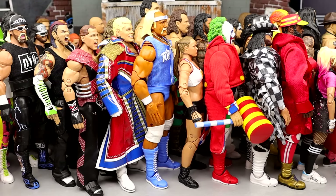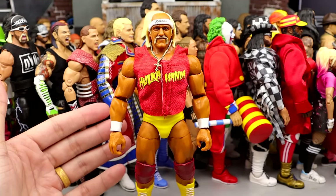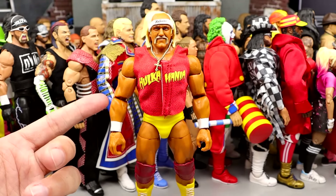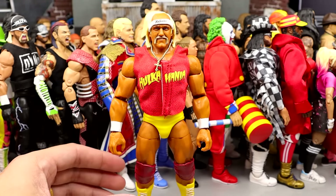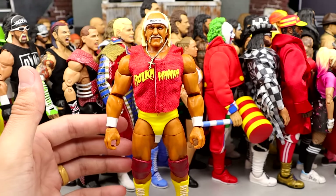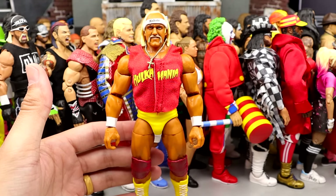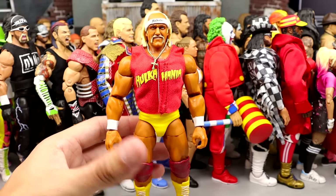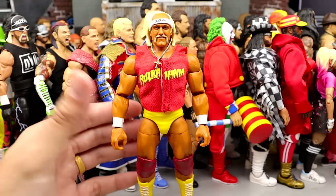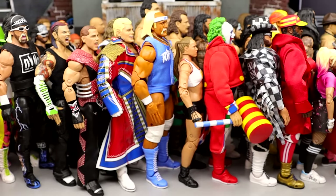Number 11 is the Hulk Hogan Ultimate Edition Series 13 figure. This figure right here is so damn good. We've seen this figure three different times pretty much just repainted — you have this, the Rip, and the Coliseum Collection — but when you're talking born and bred Hulk Hogan, you have the red and yellow, the iconic, the legendary. This captures everything about him. These head sculpts are so perfect — they knocked this one out of the park. A lot of people should have this in their top 5. This is one of the best Hulk Hogan action figures ever made. If you like Hulk Hogan, you have to have this. It honestly probably should be top 10, but he's number 11 for me right now.